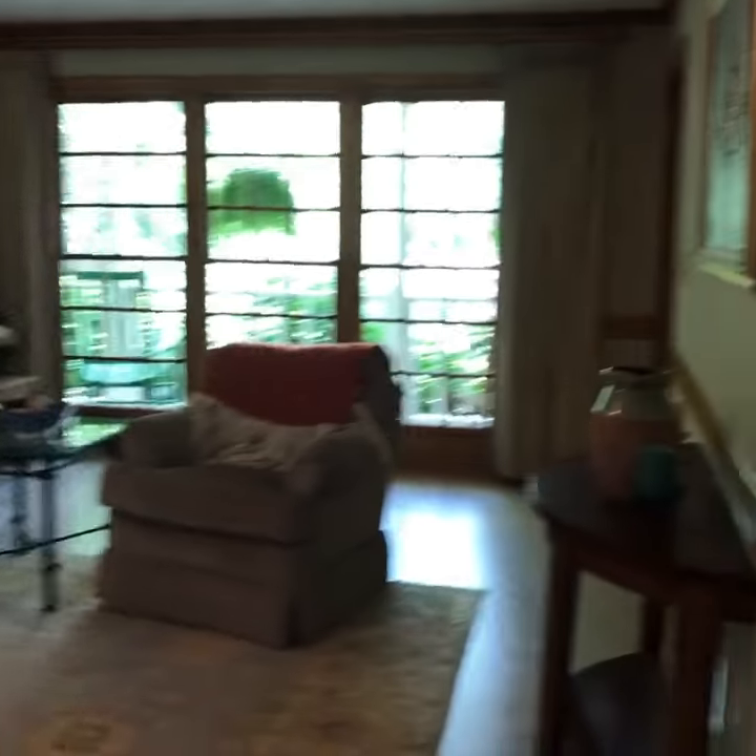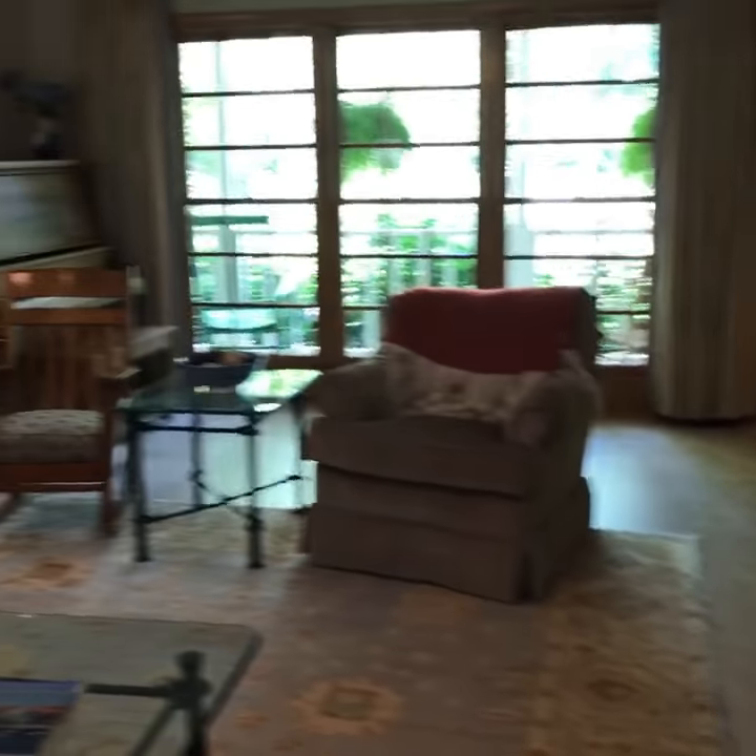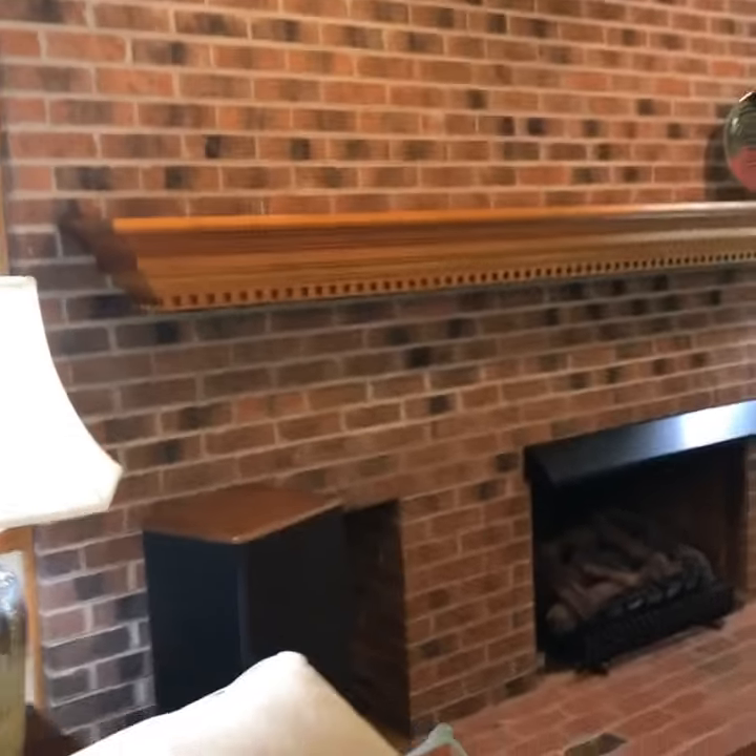This is the family room. It's really big. Look at that mantle — it's one of the best mantles I've seen in a long, long time.